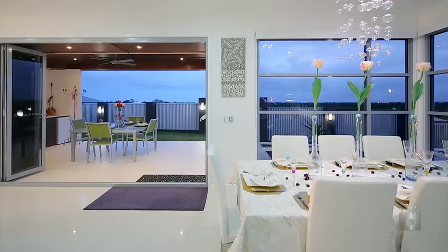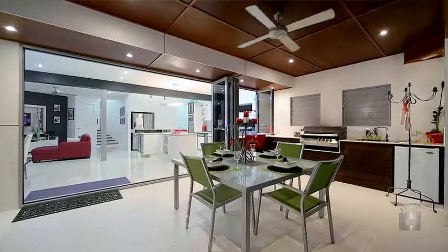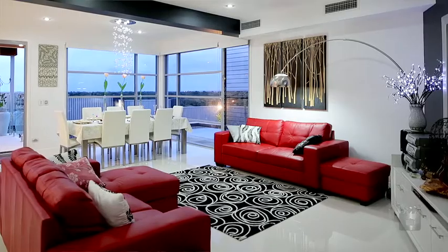We've built the house so that you can entertain in all types of weather. The balconies are actually out to the north and east, and we've got louvres on the windows so that we can capture all the breezes as they come through as well.